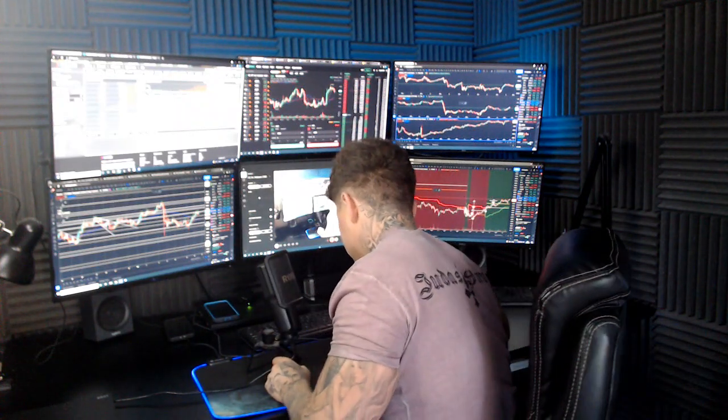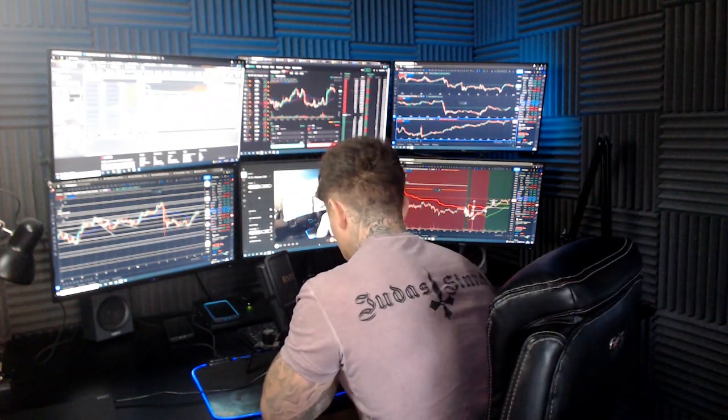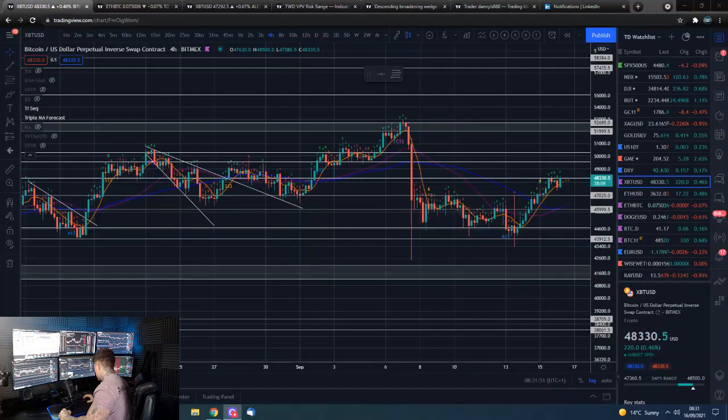Good morning guys, how are we all doing? Dan here from Trading with Dan. This is our Bitcoin morning update. If you'd like, smash that like button and we shall go straight over to the charts.